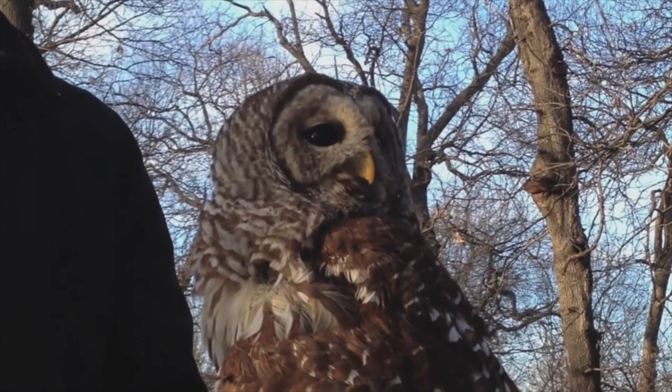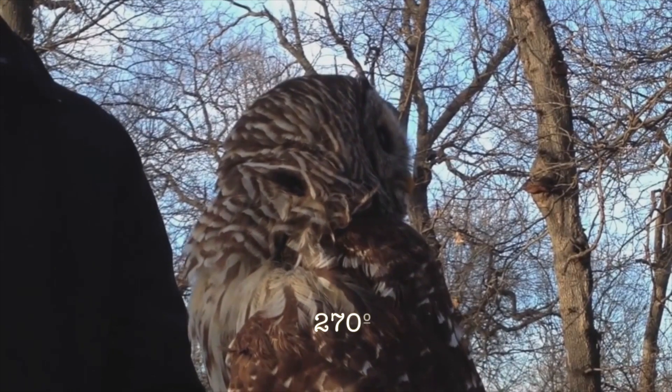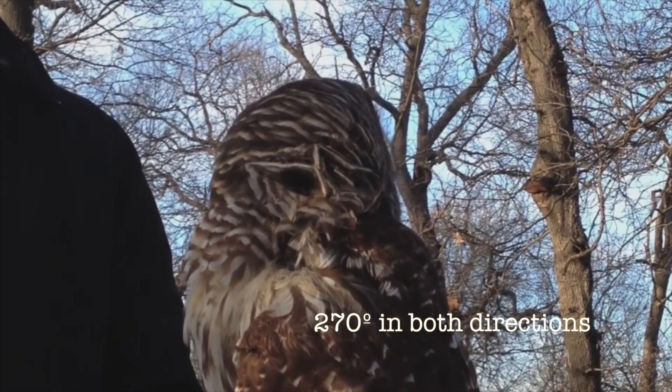To us mere humans, this might pose a major problem. However, the amazing bird has a very good way around it — the owl can rotate its head 270 degrees in both directions.